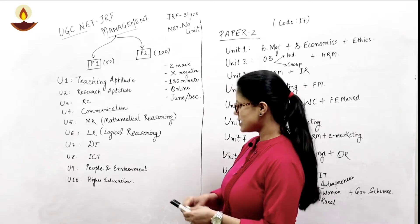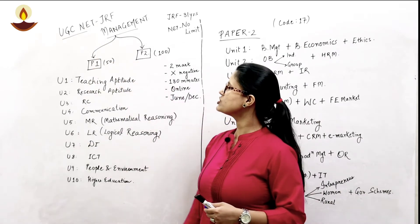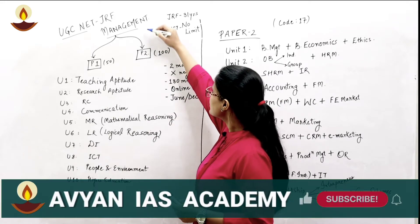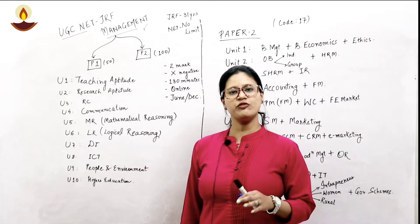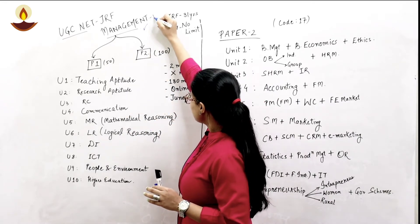This UGC NET Management, NET JRF, is the paper which is conducted by NTA on behalf of UGC. In this video, we are going to understand all the complete criteria and also the elaborated syllabus of UGC Management, which is code number 17.